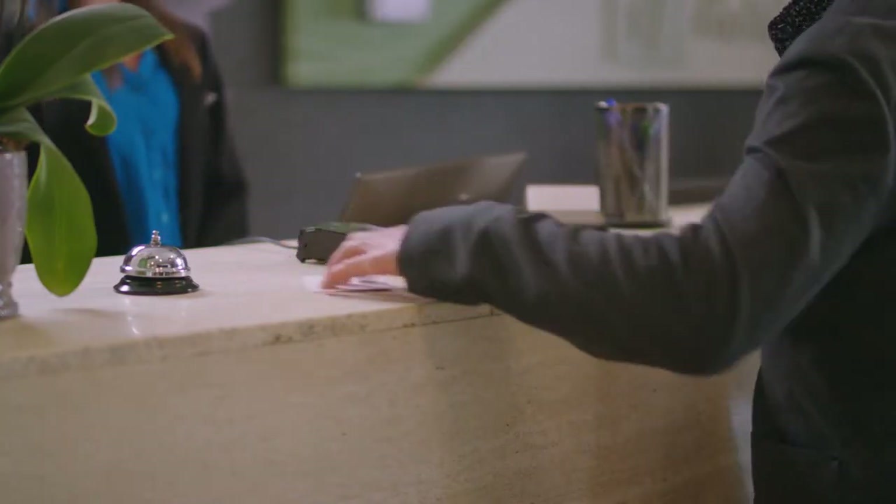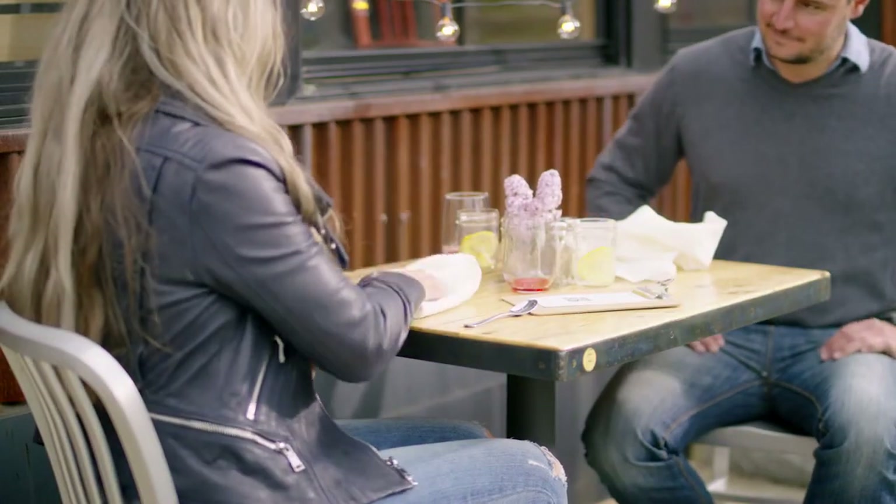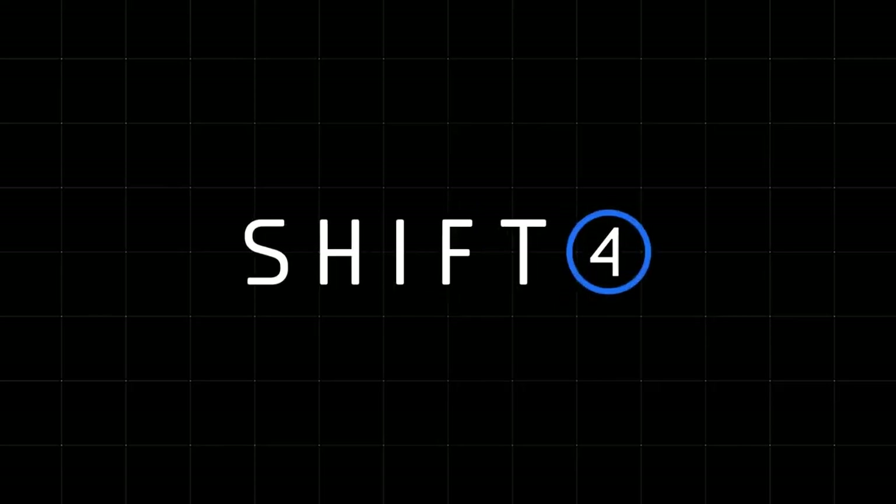Thanks to Shift4, streamlined, secure, touch-free payment processing is now a reality for businesses of all shapes and sizes. Find out more at www.shift4.com.